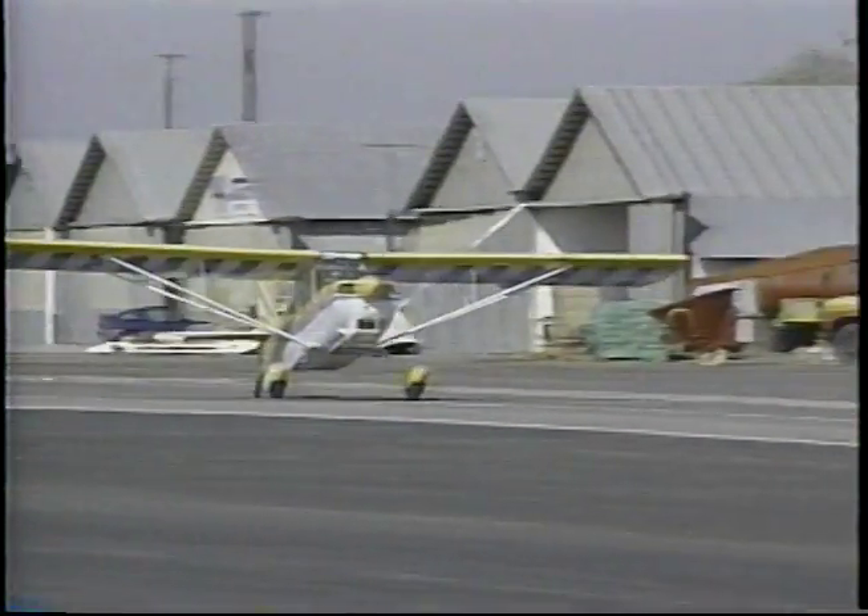Most pilots know that a stall must precede a spin, but many don't realize that a spin usually will not develop unless the airplane is either slipping or skidding at the time it is stalled. That's about it for this lesson. The subject of spin training is highly controversial, with intelligent advocates on both sides of the issue. If you choose to avoid spin training, that's fine — there's good reason for that course of action. But if you do choose to obtain some spin training, make sure you have a very experienced, qualified instructor, and make sure you have an airplane approved for spins.